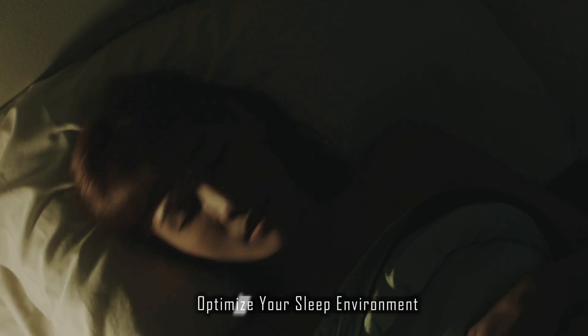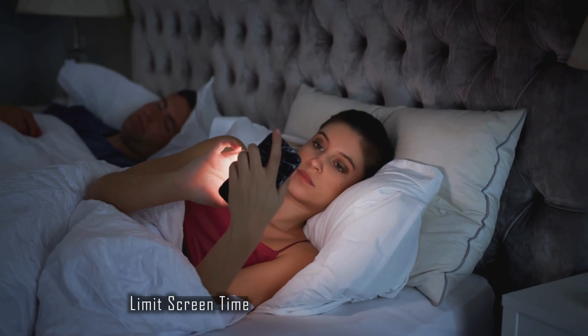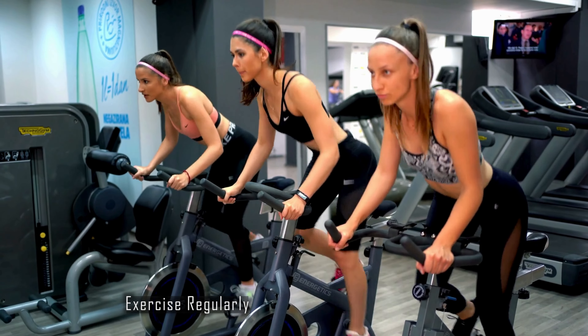Optimize your sleep environment — make sure your bedroom is cool, quiet, and dark. Investing in a comfortable mattress and pillows can also make a big difference. Limit screen time: the blue light from phones, tablets, and TVs can interfere with your ability to fall asleep, so try to turn off devices at least an hour before bed. Exercise regularly, as physical activity can help you fall asleep faster and enjoy deeper sleep. Just make sure not to exercise too close to bedtime, as it might have the opposite effect.